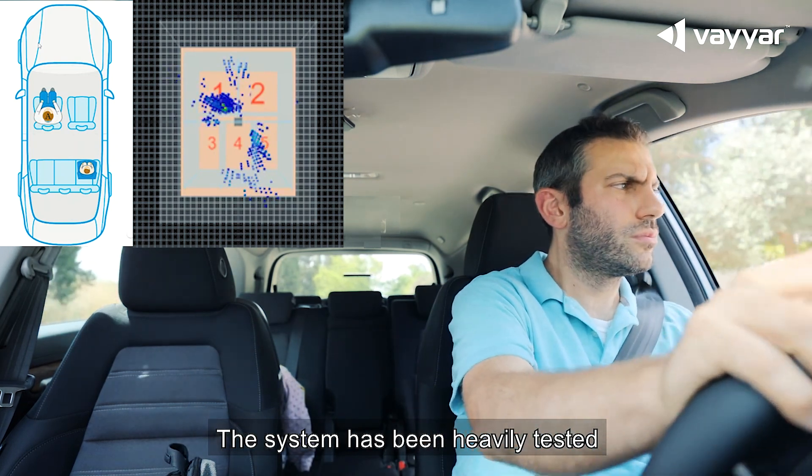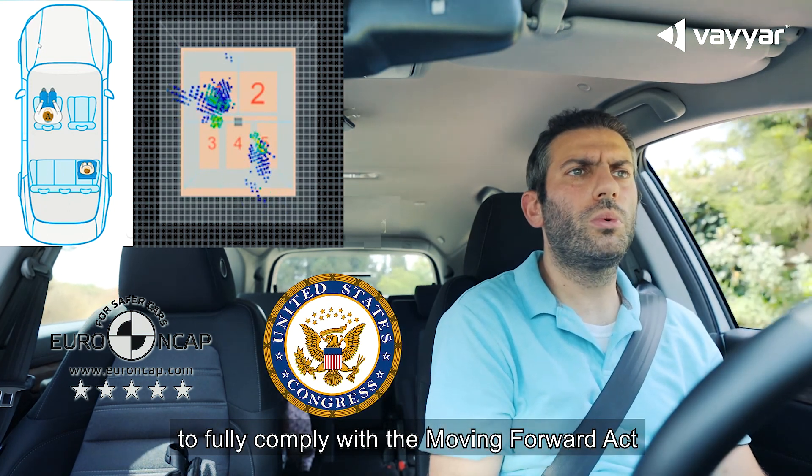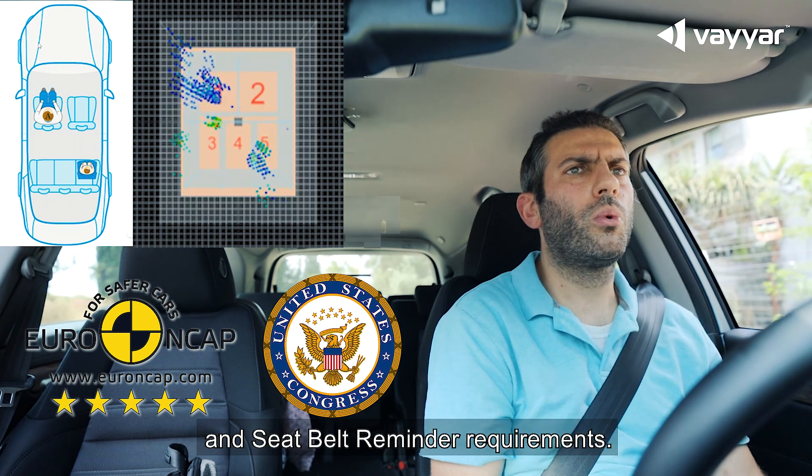The system has been heavily tested with thousands of test cases in the past year to fully comply with the Moving Forward Act and Euro NCAP child presence detection and seatbelt reminder requirements.